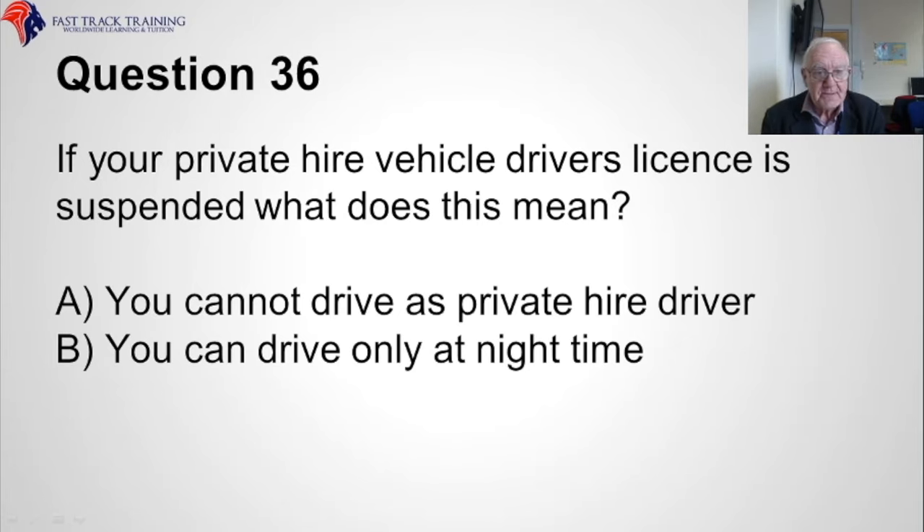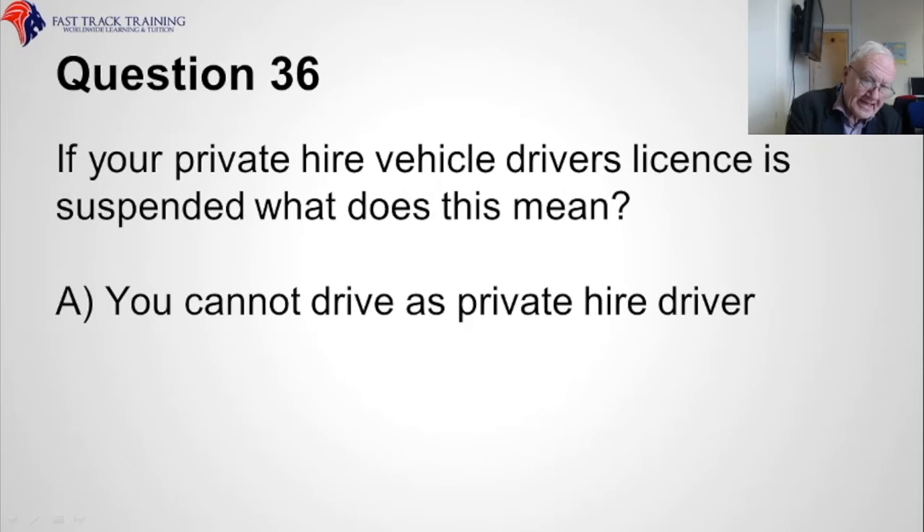Question thirty-six. If your private hire vehicle driver's licence is suspended, what does this mean? A, you cannot drive as a private hire driver, or B, you can drive only at night time? The answer is obviously A, you cannot drive as a private hire driver.